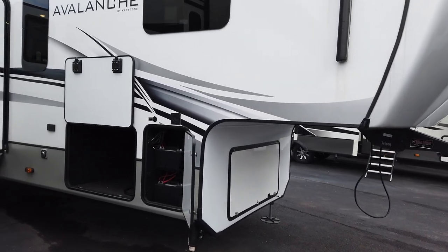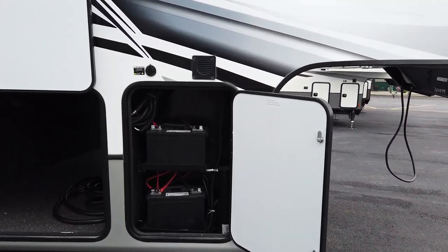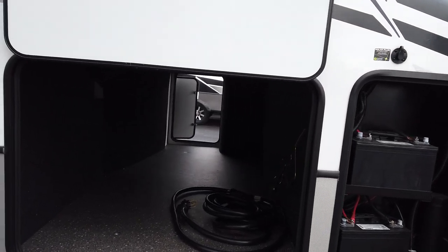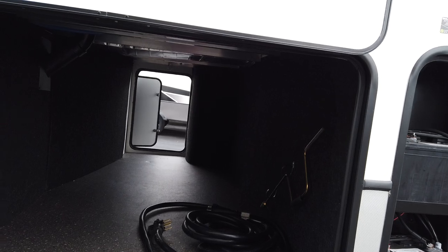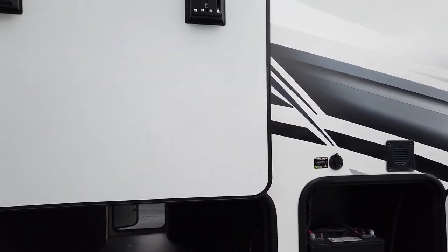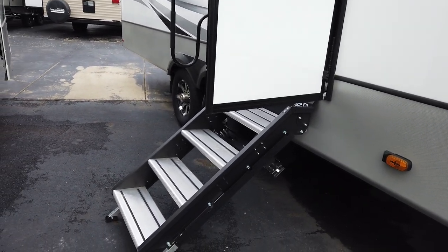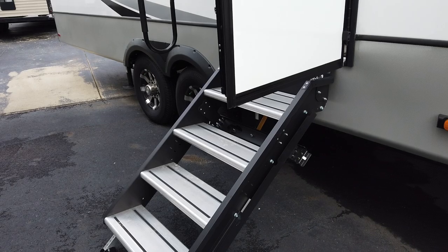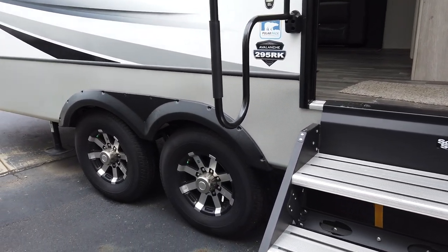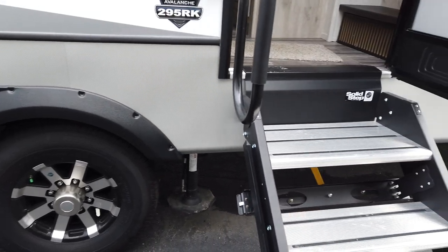Very well equipped. As you can see in the front here, it'll accommodate two deep cycle marine style batteries. It has a huge underbelly basement storage. This model comes standard with six-point hydraulic auto leveling, the four-point fold-up solid step, upgraded 16-inch wheels and tires — there's your hydraulic levelers.